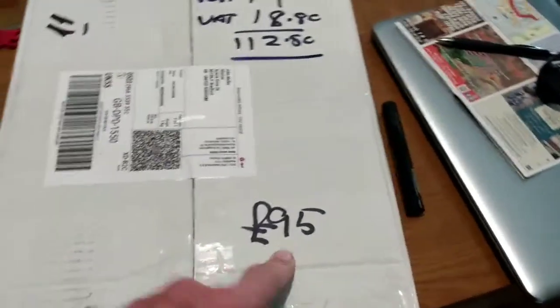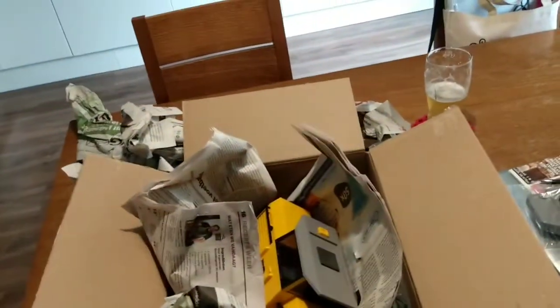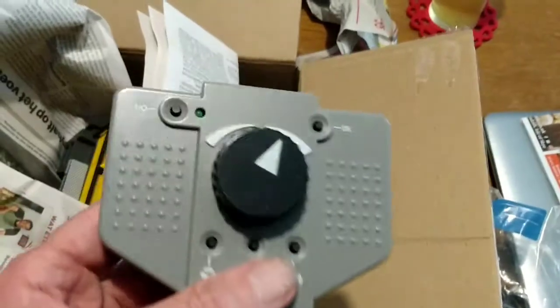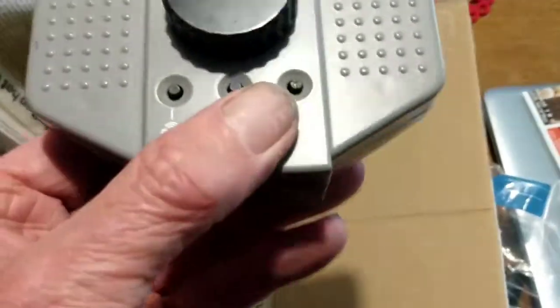It cost £95. This isn't the first thing I've bought from Germany, so I shopped with a measure of confidence. It came with German newspaper wrapping and a bit of other wrapping — just normal wrapping — inside a reasonable box, which is what kept it safe. That's the remote control, and it looks to be in pretty decent condition.